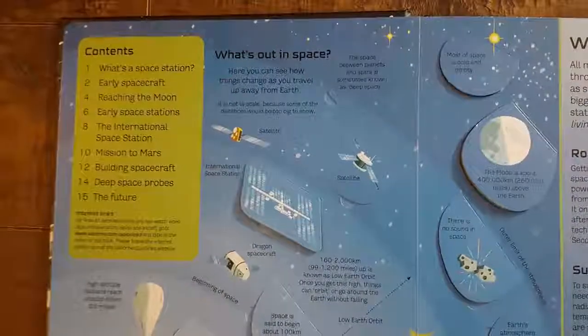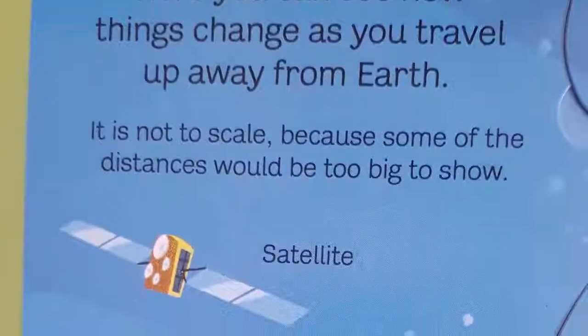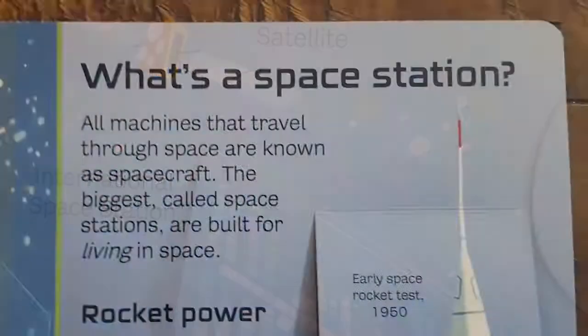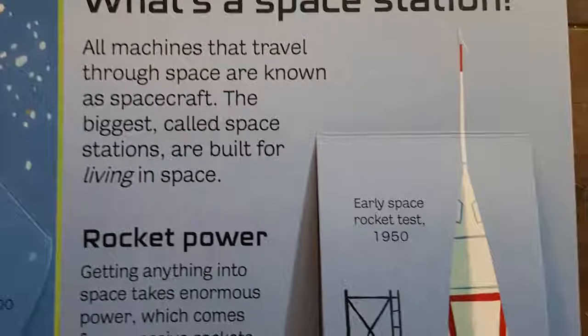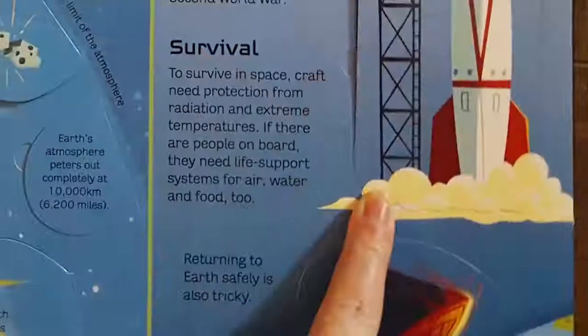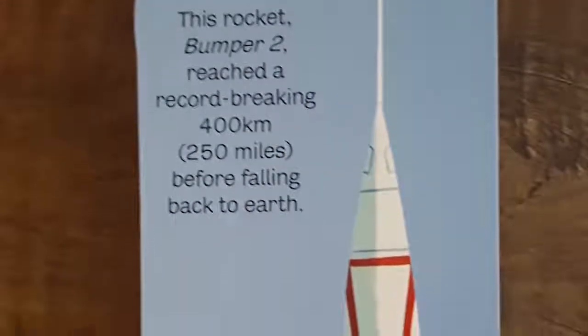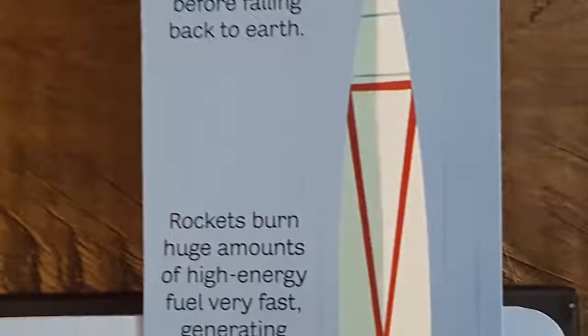What's out in space? Here you can see how things change as you travel up away from Earth — not to scale, because some of the distances would be too big to show. What is a space station? All machines that travel through space are known as spacecraft. The biggest, called space stations, are built for living in space. Under this flap, we look at early space rocket tests in 1950. This particular rocket, Bumper 2, reached a record-breaking 400 kilometers or 250 miles before falling back to Earth. Rockets burn huge amounts of high-energy fuel very fast, generating enormous thrust.